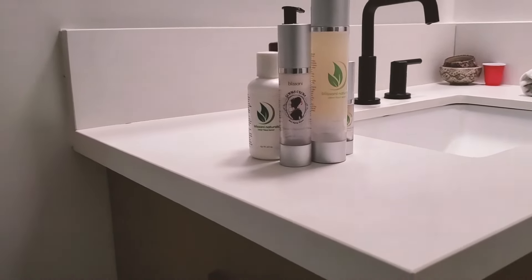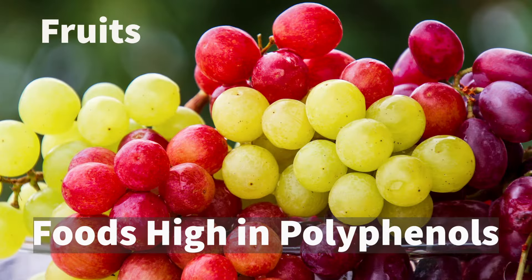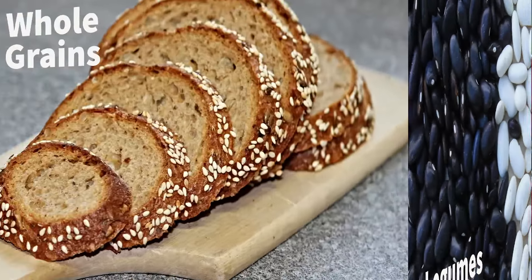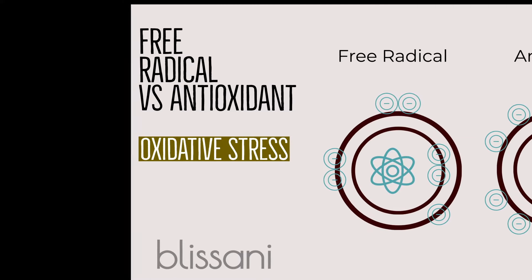Another major benefit to white willow bark extract is its high antioxidant content. It contains polyphenols derived from phytonutrients. These polyphenols aid with hydration and help protect your skin from the sun. The high antioxidant content in polyphenols reduces free radicals, which contribute to signs of aging.